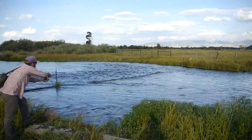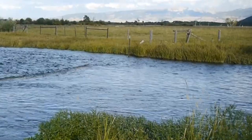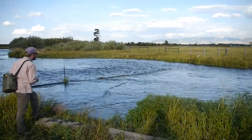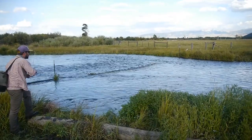It's drifting really fast. Mice swim — oh my gosh! Oh my gosh, dude — got him? No, I pricked him. So we just threw on a mouse pattern, and Joe just had an eat on it. We didn't stick him, but we're gonna keep fishing the mouse down this river and see what happens.